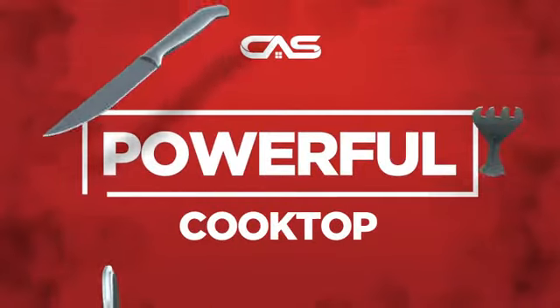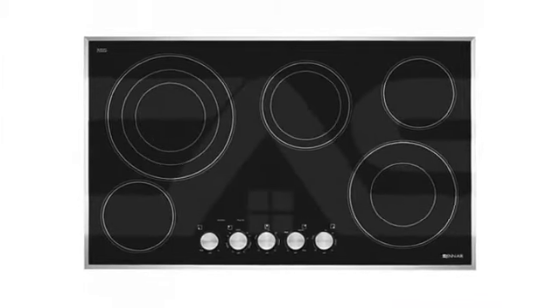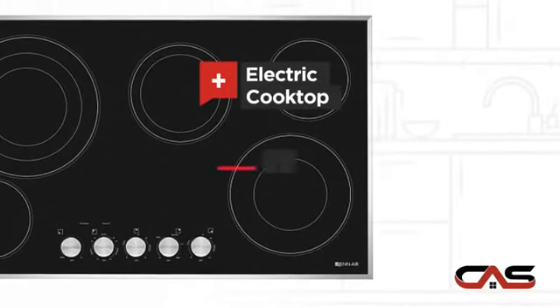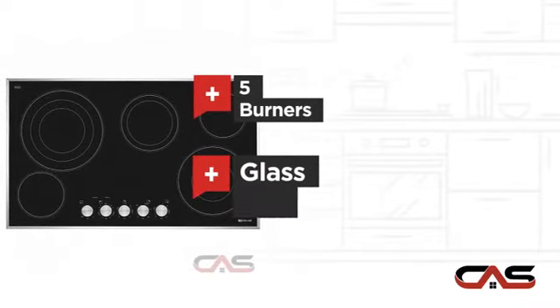Need a powerful cooktop? Try this cooktop model from Jenn-Air. It offers many features: electric power, large 36-inch design, five burners, and glass ceramic surface.